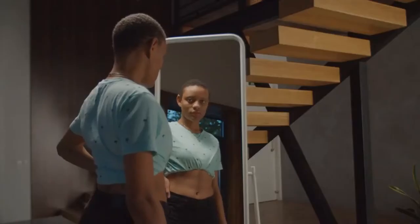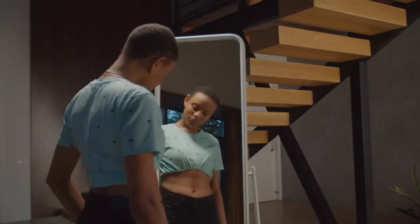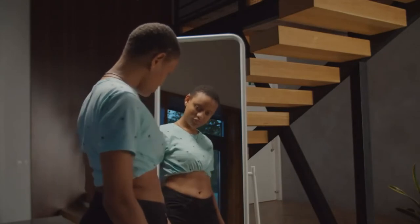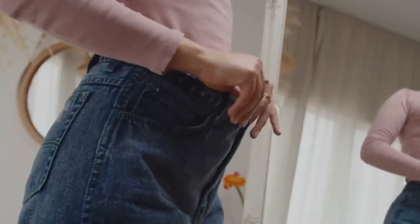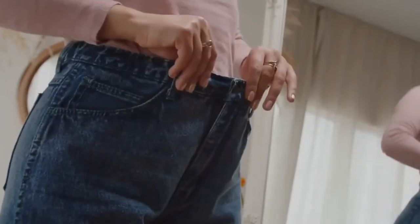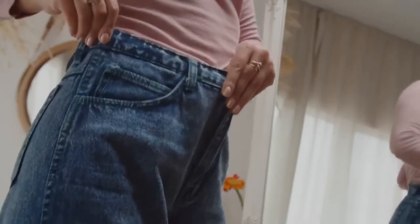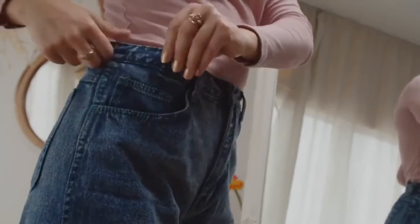You can trust BioFit and it does work. However, keep in mind that each body will react in a unique way — that's a little obvious because our metabolisms are all different. Some people will experience faster weight loss than others, but that doesn't mean BioFit won't work for you. It will work; you just need to be patient.